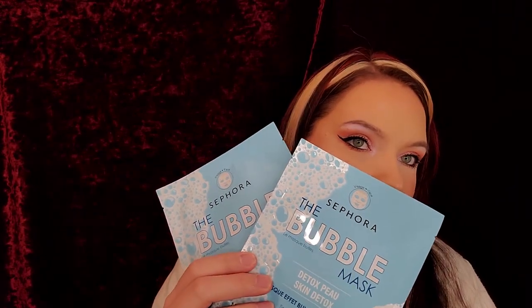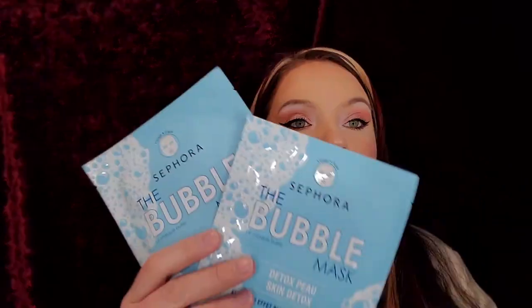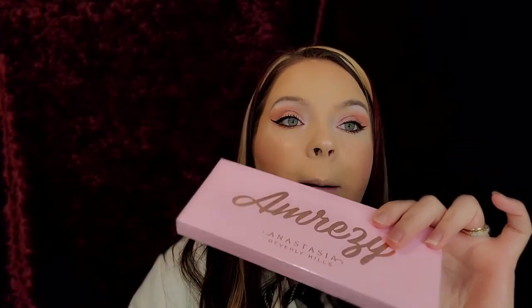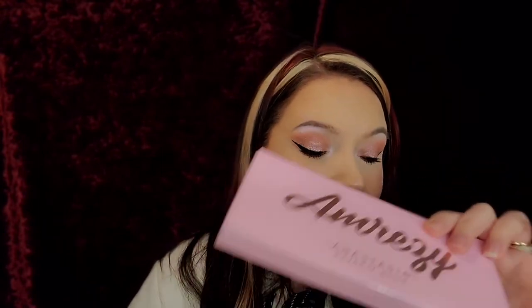We also got face masks, so Zach and I will be trying these masks together on camera. Maybe I do one and he does the other. The girl at Sephora said it's pretty hilarious what happens with these masks, so Zach and I are going to do a video on that. That's my little mini Sephora haul and I am super excited to try everything and do a full review with this palette.